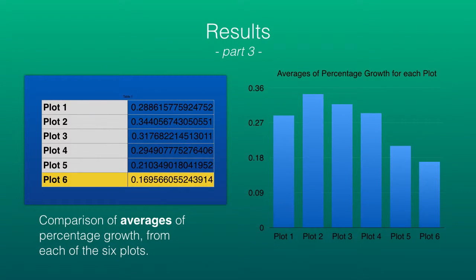Here we have part three of my results: a comparison of averages of the percentage growths from each of the six plots. I highlighted plot six because it represents the most mature stand and also contains one of the outliers — one of the tallest plants of all. The bar graph gives a nice picture of the six averages compared.